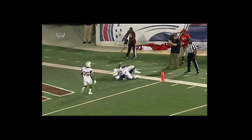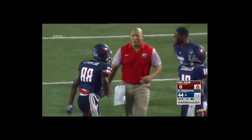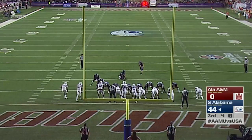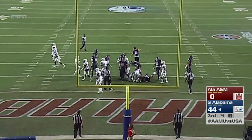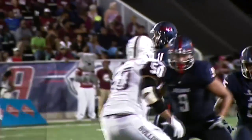Wheel route here. Great protection by Alexander. Beat on the wheel route, and the ball was a little underthrown, but it didn't matter. Alabama has put their 44th point on the board, and Patterson will try to make it 45. He does. South Alabama with a 45 to nothing lead on Alabama A&M late in the third quarter as Dallas Davis throws his second touchdown pass of the night.